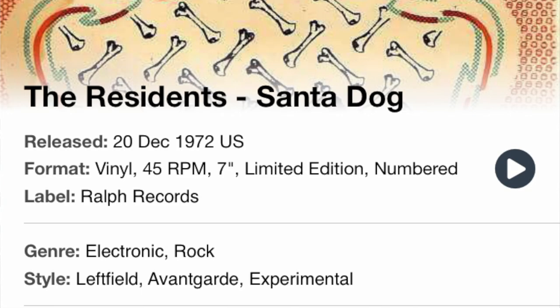To categorize the music on Santa Dog is futile in my opinion. Discogs states its genres and styles as electronic, rock, left field, avant-garde, and experimental. I guess that about sums it up — or not. To try to interpret the lyrics of Santa Dog is something I'll leave to philologists and psychologists of the future to get wrong. I wish them luck. But I would like to say that it is commonly known to Res fans that rearranging the letters in Santa Dog easily leads to Satan, God. Is there deeper meaning to this? Only they know.